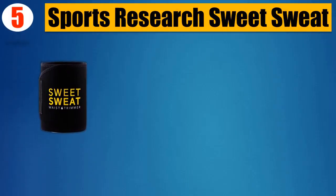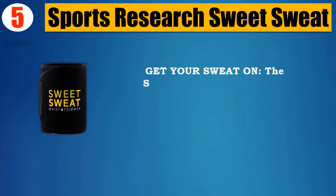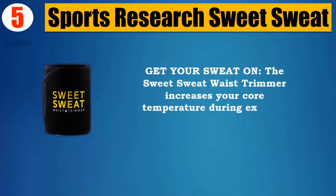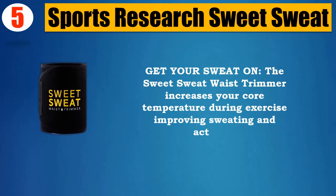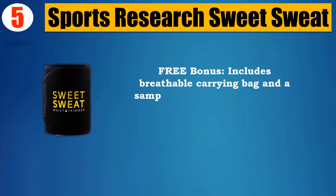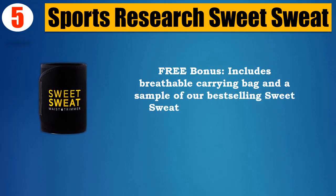Number 5: Sports Research Sweet Sweat. Get your sweat on — the Sweet Sweat waist trimmer increases your core temperature during exercise, improving sweating and activity. A free bonus includes a breathable carrying bag and a sample of the best-selling Sweet Sweat gel.